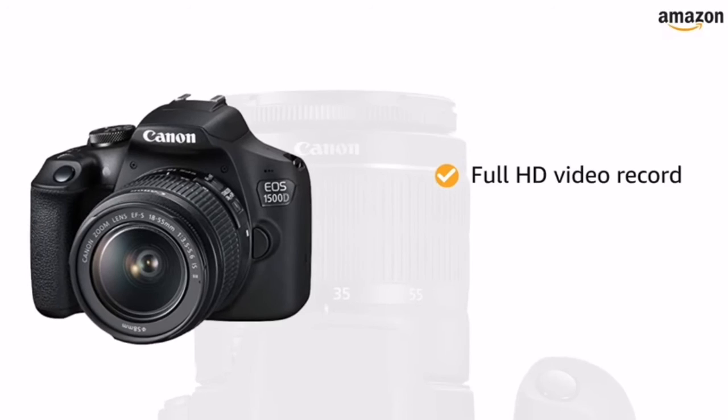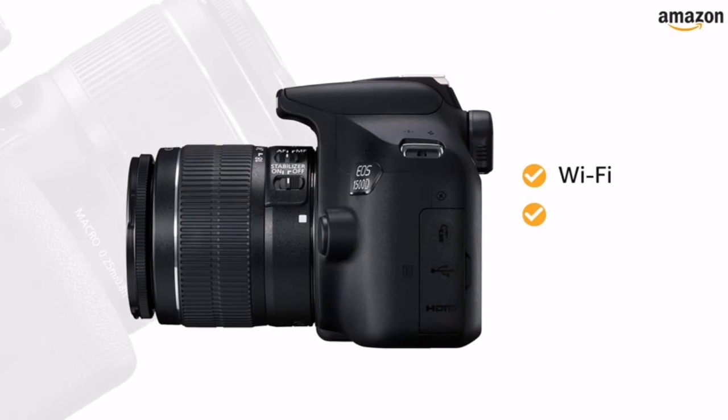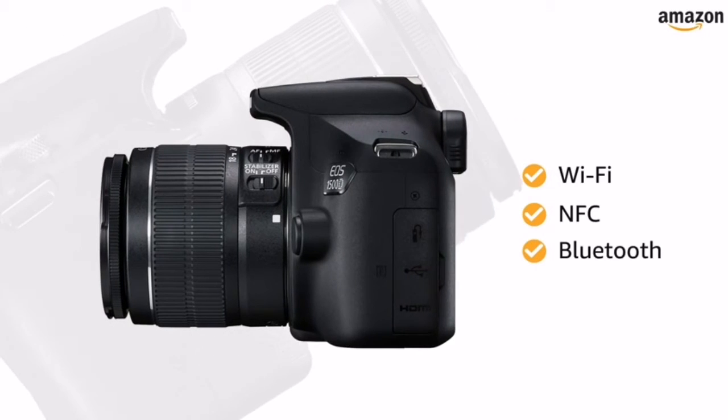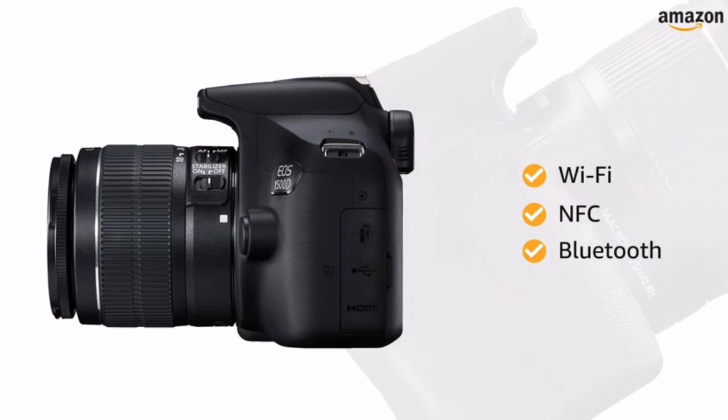You can record full HD video with fully manual control and selectable frame rates. With Wi-Fi, NFC, and Bluetooth built in, you can control the camera remotely and transfer images as well as video footages wirelessly.